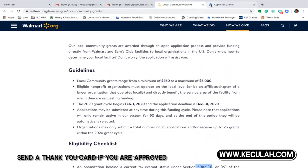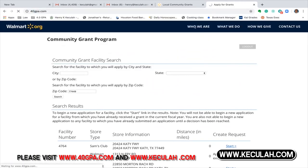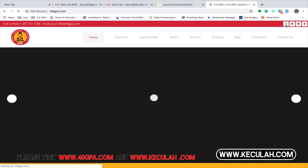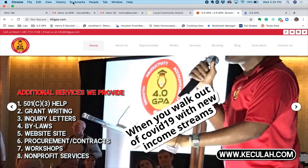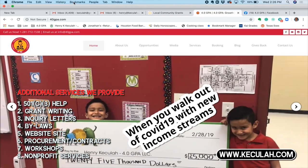That's a little bit about how you apply for a grant with Walmart. Feel free to visit our website at 40gpa.com and leave us a review — go to the far right hand side, hit the F, it'll take you to Facebook and you can leave a review. Thank you for purchasing this video. If you need additional help and services, we help with grant writing, obtaining 501(c)(3) statuses, creating letters, websites — whatever you need, we do it for you.